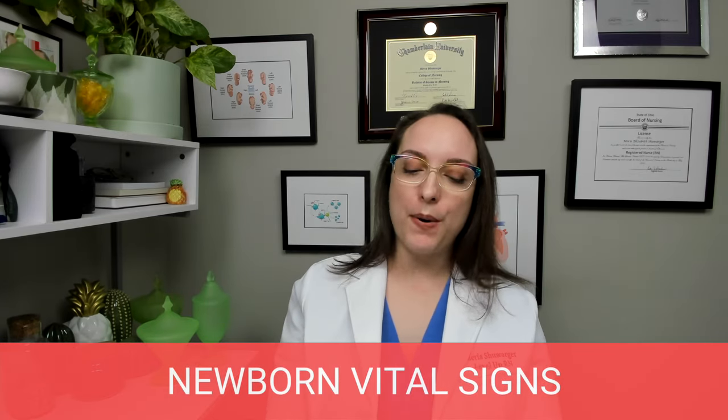Moving on to newborn vital signs — these are the expected ranges. Temperature: 97.4 to 99.6 degrees Fahrenheit. Pulse: 100 to 160 beats per minute. That's kind of the opposite of adults — adults are 60 to 100, newborns are 100 to 160. Respirations: 30 to 60 breaths a minute — very rapid compared to adults. Blood pressure, although not necessarily routinely measured on an infant, would have a systolic of 65 to 90 and diastolic of 45 to 65.